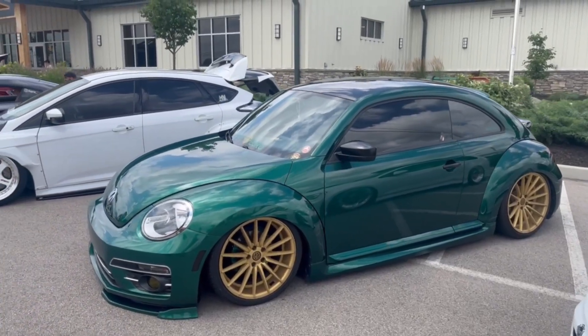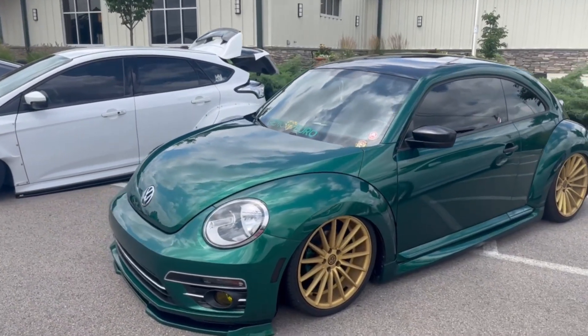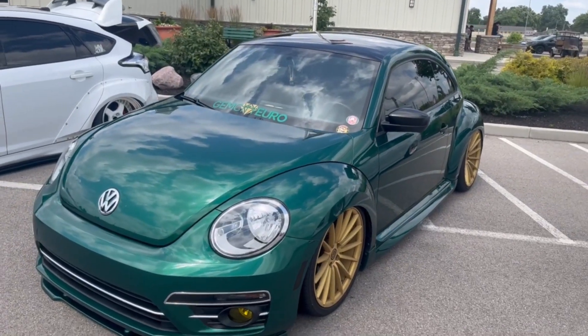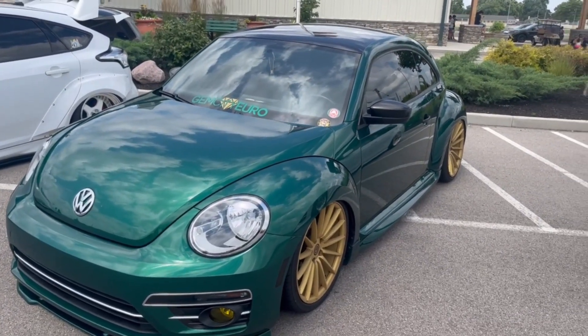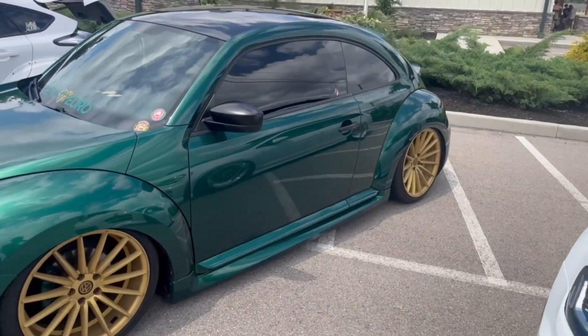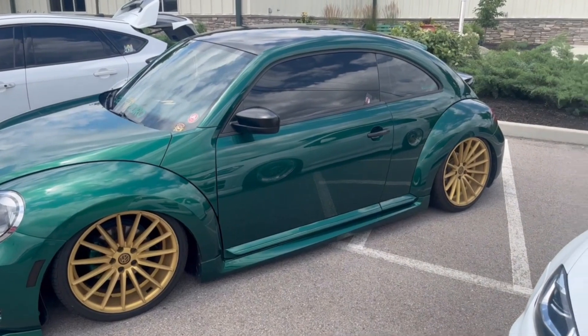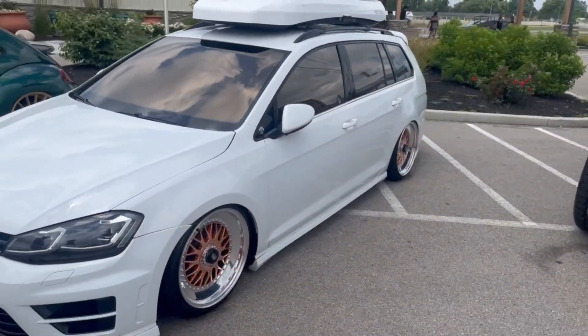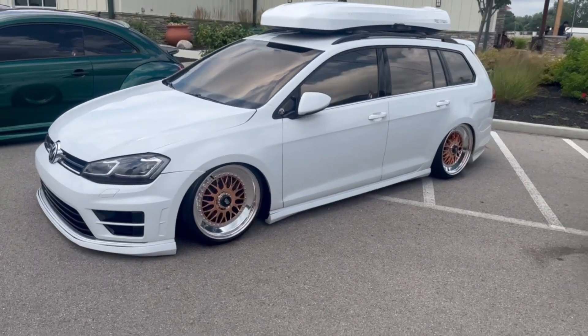Jesse and I were watching the 1320 video with a 700 horsepower Beetle - I don't think this one makes 700 horsepower but it's very nice. And look at this TDI wagon on some crazy looking wheels.